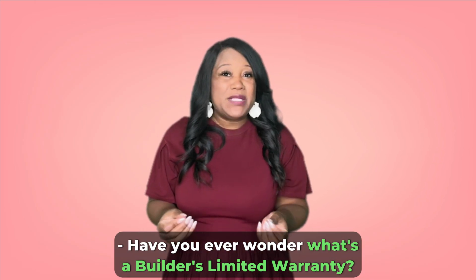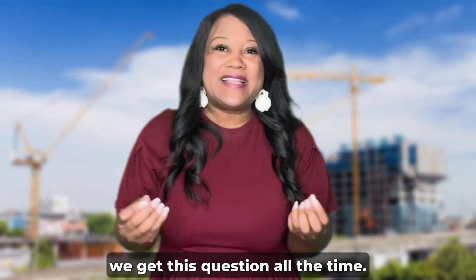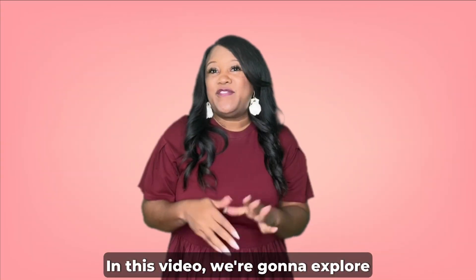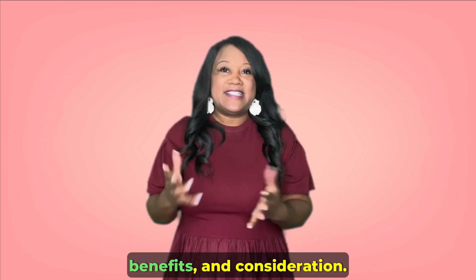Have you ever wondered what's a builder's limited warranty? As a new construction expert realtor, we get this question all the time. In this video, we're going to explore understanding the builder's limited warranty — its purpose, benefits, and considerations.